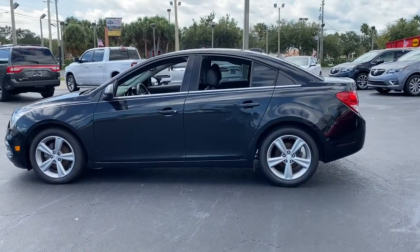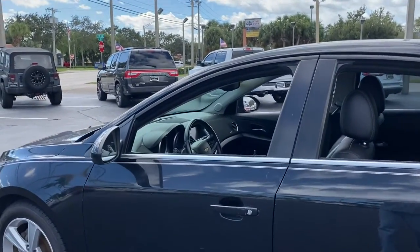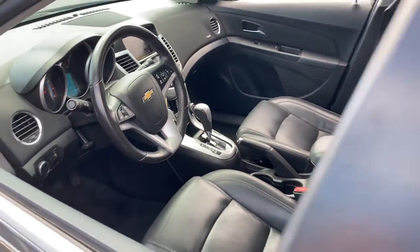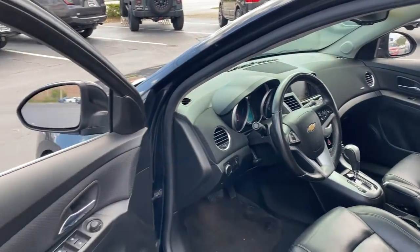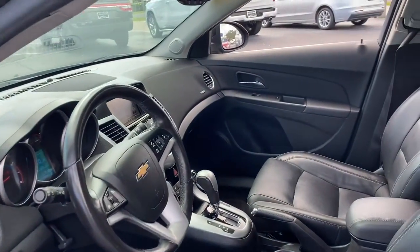These are just some of the great options this vehicle comes with: navigation system, keyless entry, heated driver's seat, satellite radio, power driver's seat, Bluetooth, electronic stability control, aluminum wheels, heated front seat, traction control.